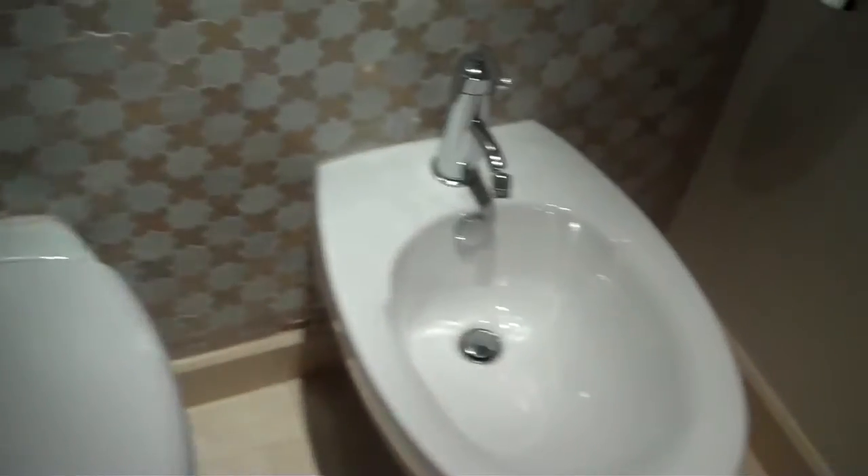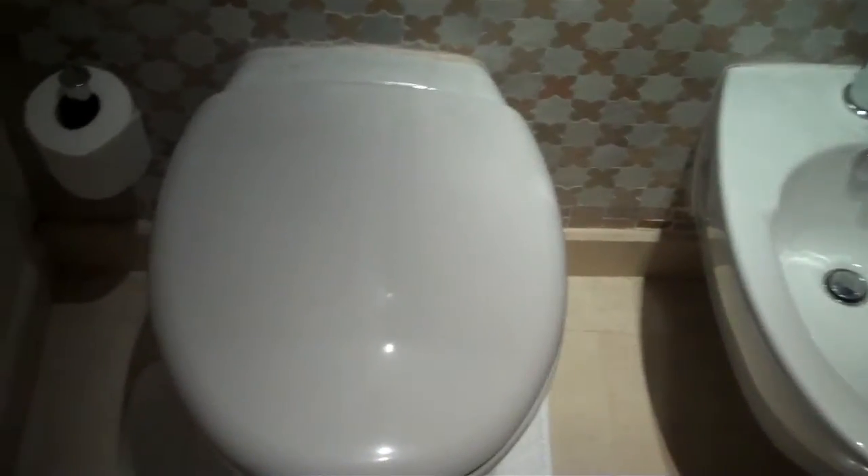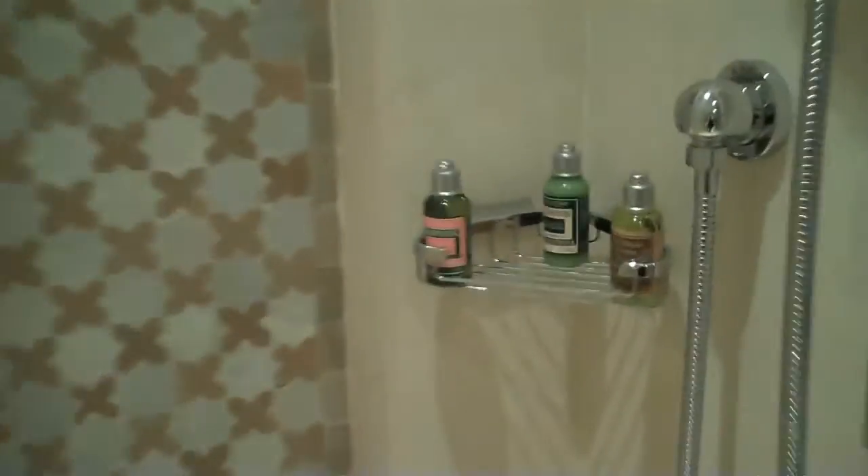Then we have a lovely toilet area — check out the tile. We have a bidet and a toilet, very exciting. And then look at this woodwork, very beautiful. Then we have a gorgeous shower.